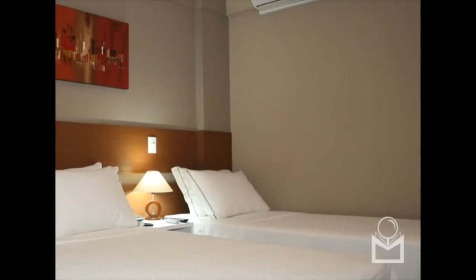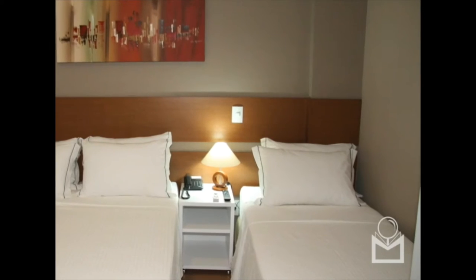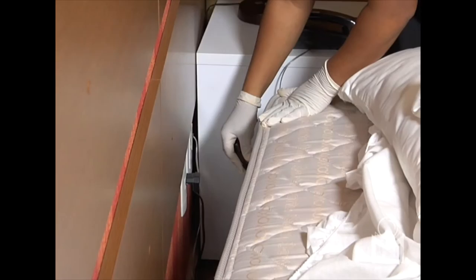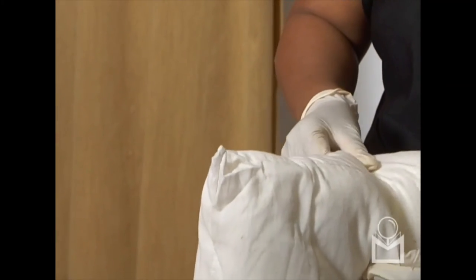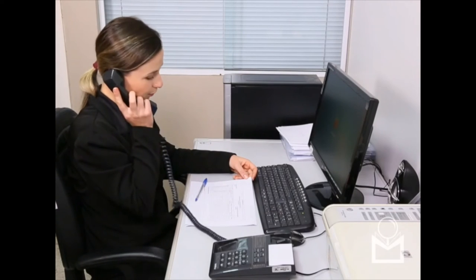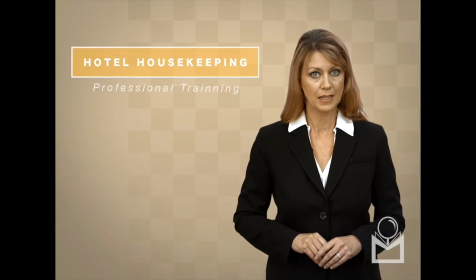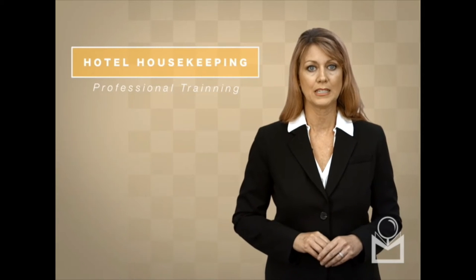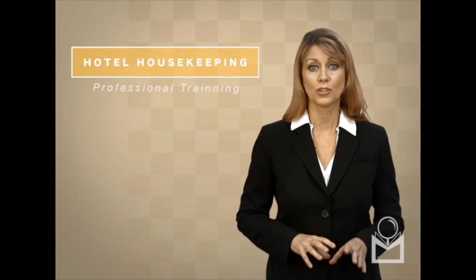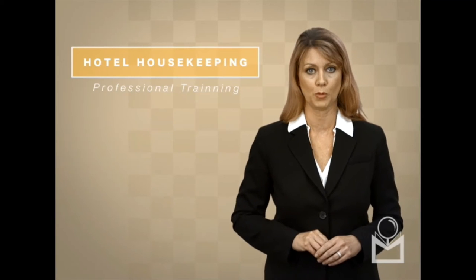Rollaway beds should be totally inspected before bringing them to the guest rooms and also before being returned to storage. If the housekeeper detects the presence of bed bugs, or if they hear any complaints from the guests referring to the insect, she should immediately communicate that to the supervisor so as to begin the extermination and fumigation process. It is recommended that the housekeeper does not clean the place where the bed bugs were found, as it needs to be examined by an extermination team and will possibly need treatment. As soon as the presence of the insect is detected, stop cleaning the room and immediately report it to a supervisor.